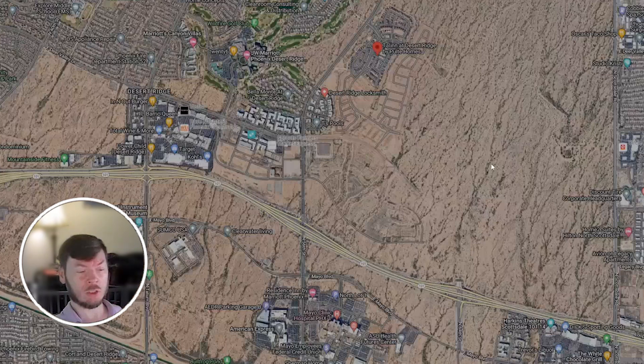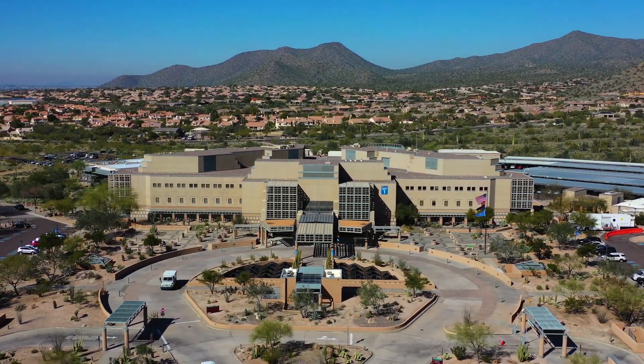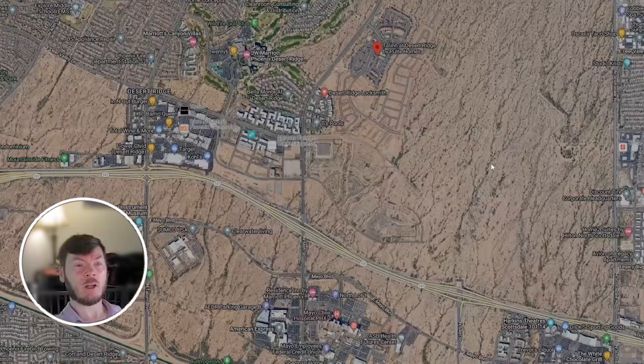Scottsdale Airport is just to the south, and Deer Valley Airport is just over to the west. There are plenty of medical facilities around — Mayo Clinic is just down the street on 56th, and you have Deer Valley Hospital just up to the northwest. You also have the JW Marriott resort with the Wildfire Golf Course, so if you're a golf lover you're super close. You're also just down the street from TPC Golf Course, Greyhawk, and Pinnacle Peak Country Club — plenty of options for golf.